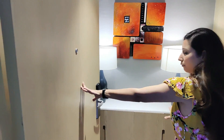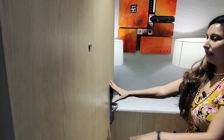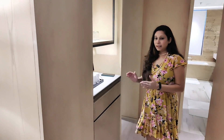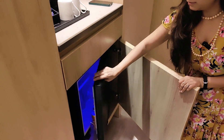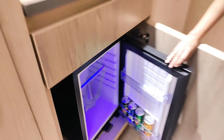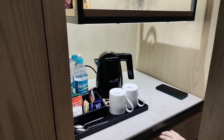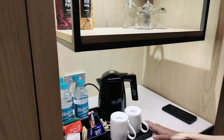In the entrance there is a beautiful console with two nicely decorated table lamps. Once you move further, there is a small lobby, and we have a mini bar. We also have a drawer to keep any of your stuff here.